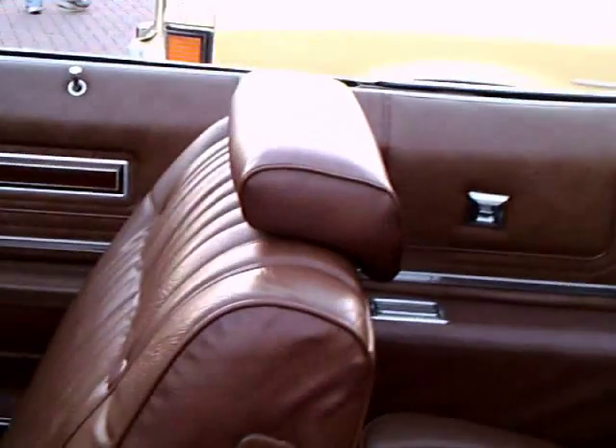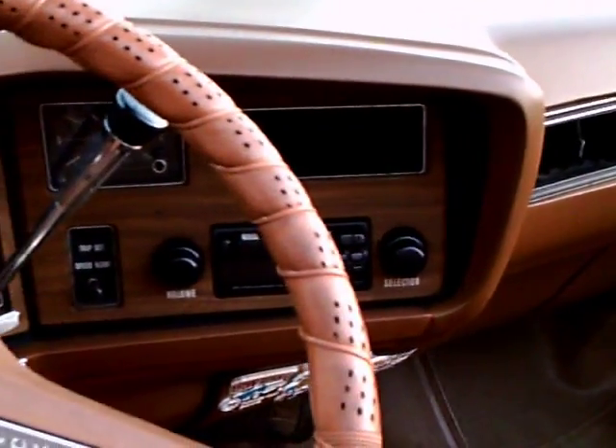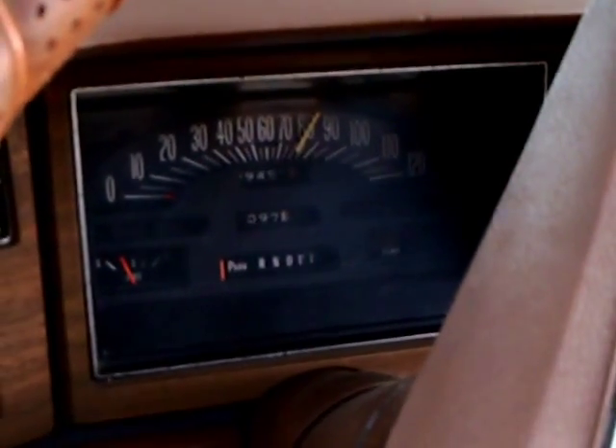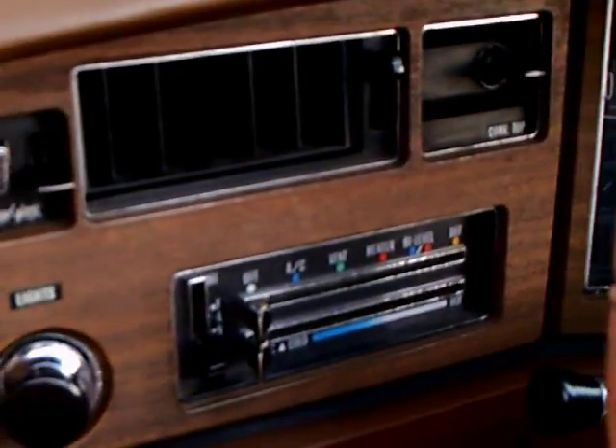The seats are upholstered beautifully, kind of a saddle color. Nice dash. The air conditioning is over on the left. The dash kind of bends around the driver — it's kind of in a V shape.